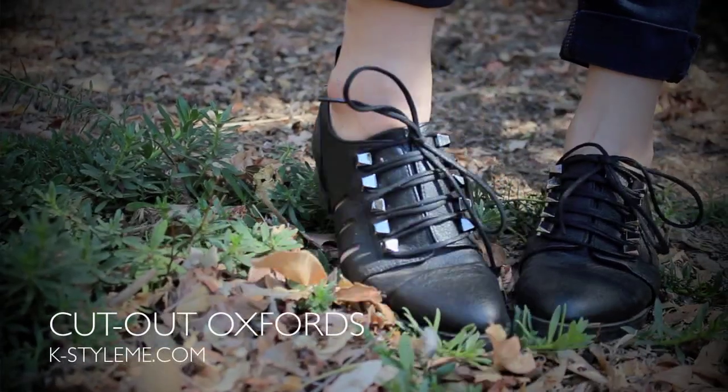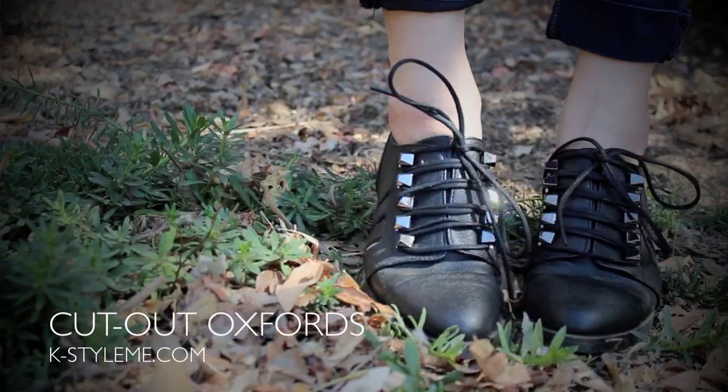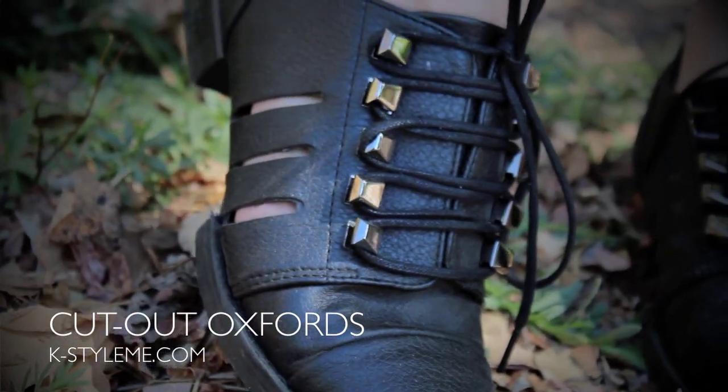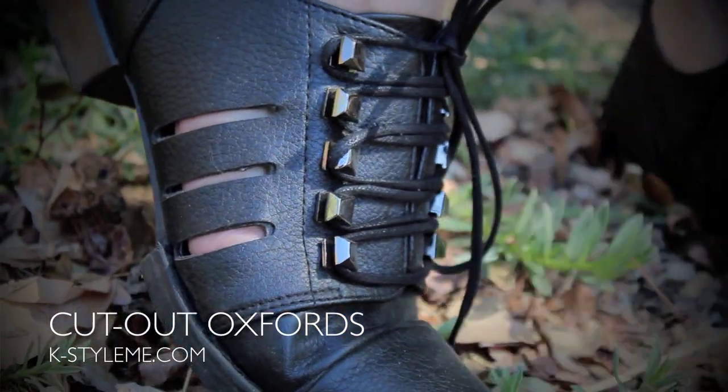For lip color I'm wearing Plumflo by MAC, which is a beautiful plum shade. For shoes I went with these cutout oxfords which have awesome gunmetal detailing all along the side, and the cutouts are a nice touch too.